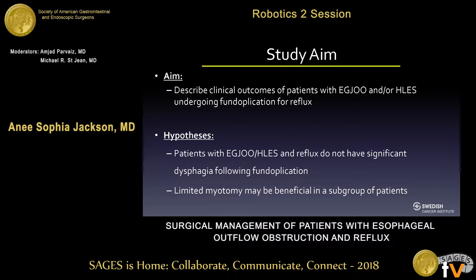In this study, we aim to describe the clinical outcomes of patients with esophageal outflow obstruction and/or hypertensive LES undergoing a fundoplication for reflux. We hypothesize that patients with esophageal outflow obstruction and/or hypertensive LES and reflux do not have significant dysphagia following their fundoplication, and further, a limited myotomy may be beneficial in a subgroup of patients.